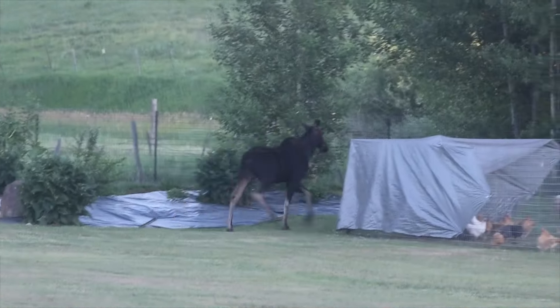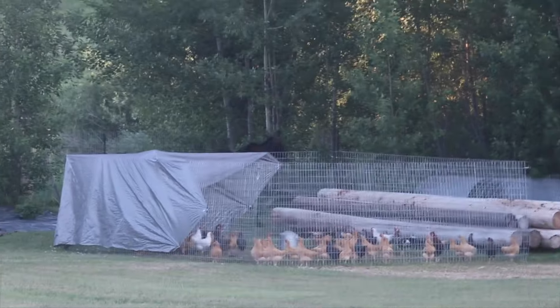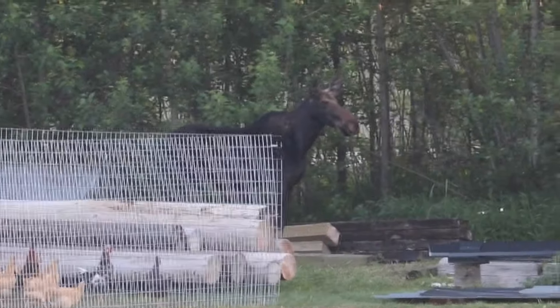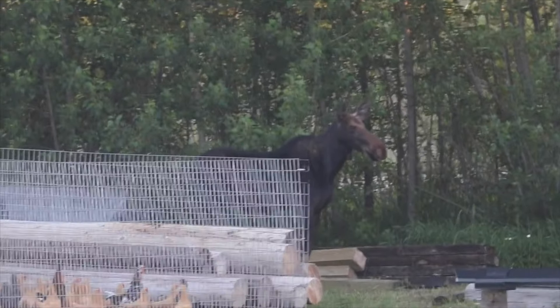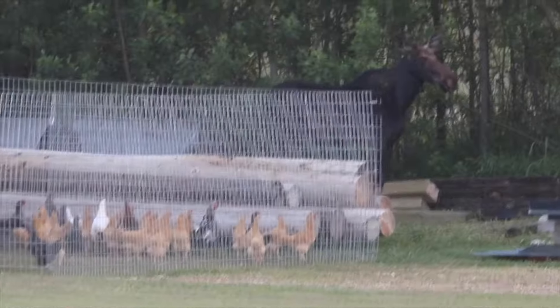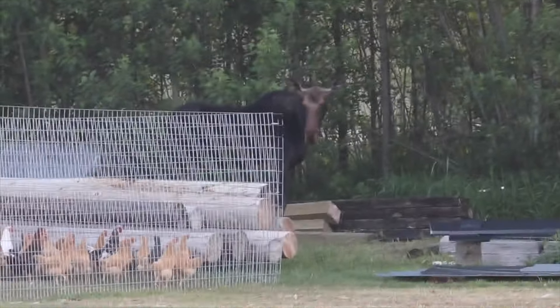It was fascinating to get to see him trot around. You can see his little teeny antlers. He's a very young bull, still in velvet, but he is starting to grow little antlers. When he walked around our rooster pen, it was really funny. They didn't seem scared of him at all. They wanted to walk over and check him out.